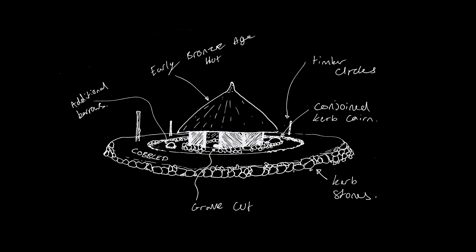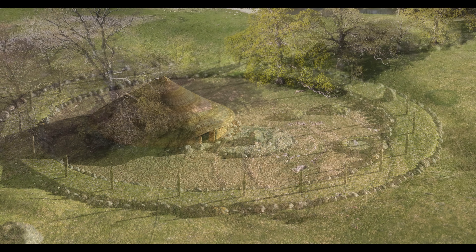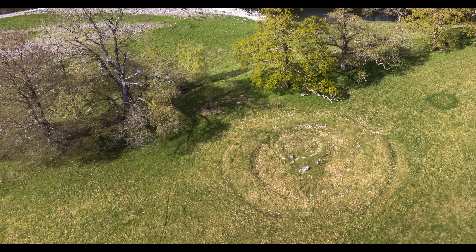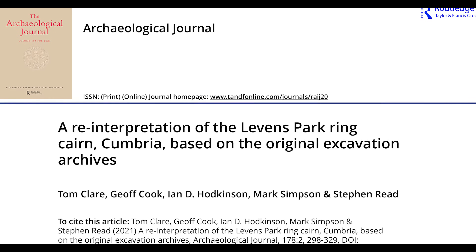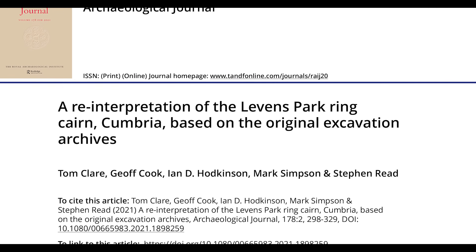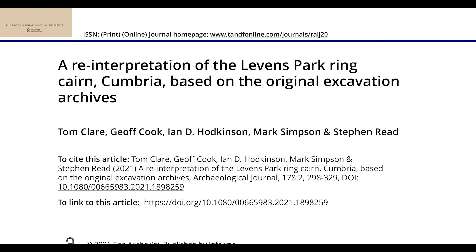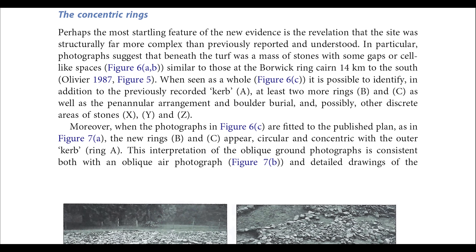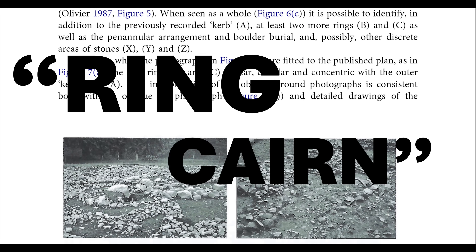At the time, people believed this site was a small Bronze Age farmstead which had been converted into a burial ground. Little of Sturdy's dig reached publication, and for decades his theory stood as the best explanation for the site. Fortunately, a 2021 study published in the Archaeological Journal brought original notes and photos of the dig out of the archives, showing that the site was not a farmstead but rather a complex ring cairn.